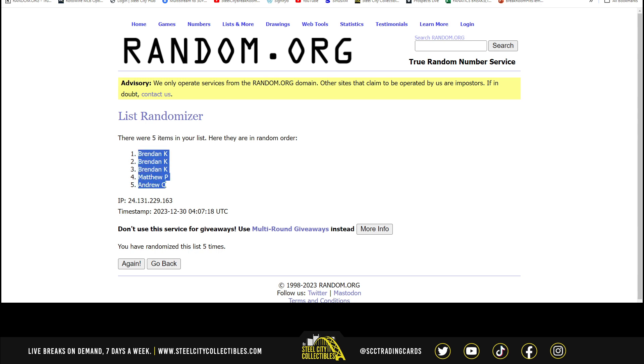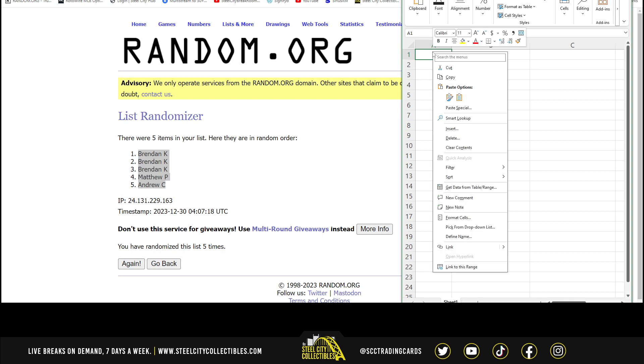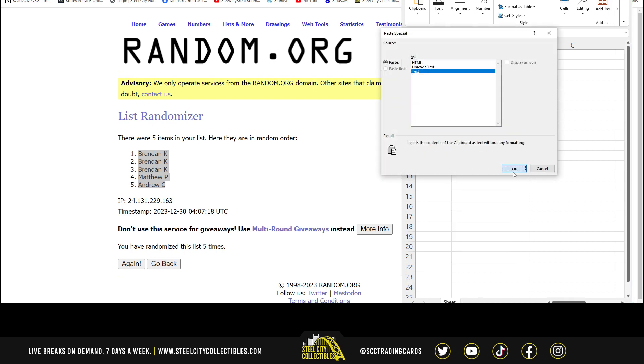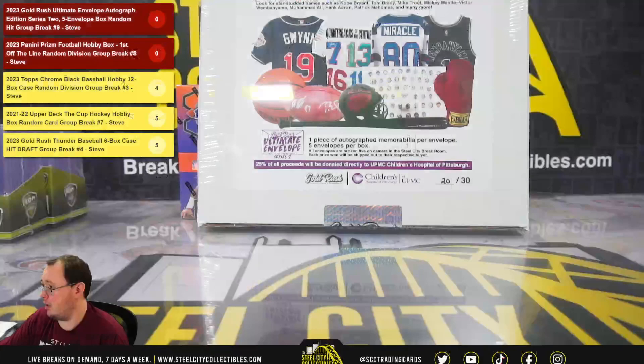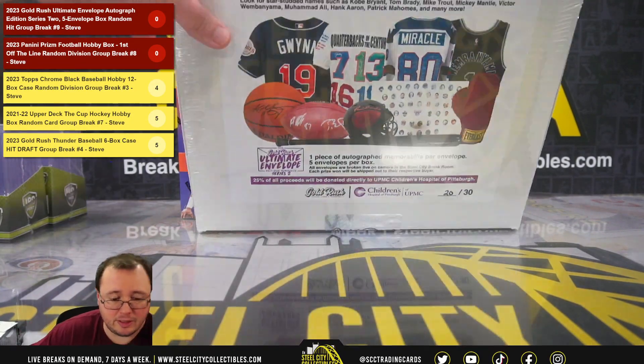And 5 — Brendan with the top 3, Andrew on bottom. We'll put our hits in here as we go. Good luck, everybody.